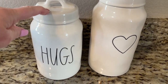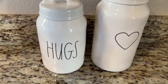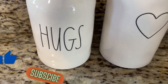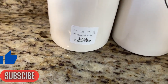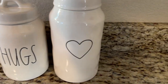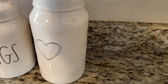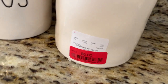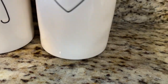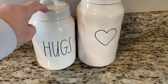I picked this one up in my last video — if you guys watched, they had so many of these. It says Hugs, it's Ray Dunn. This one was $9.99 for the small one, really cute. This one I found a couple of days ago — it's the Valentine's one and it was on clearance, $6. I wish I would have gone back the next day because there were so many when I did my last video.